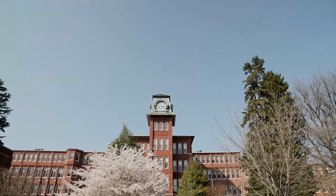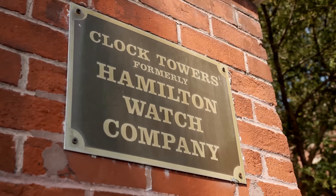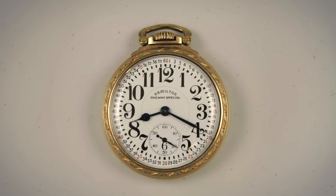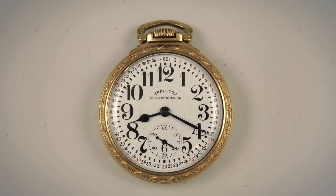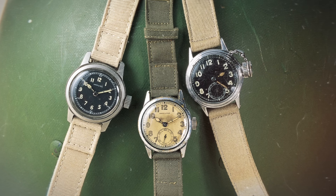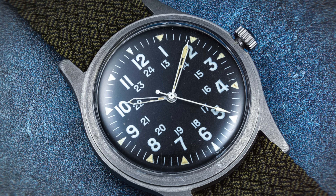Taking a brief step back and setting the stage: Hamilton was founded in 1892 in Lancaster, Pennsylvania, as one of the leading producers of pocket watches in the United States and an early pioneer of railway chronometers that paved the way to the nation's rapid industrialization. Shortly thereafter, the brand began to establish its deep military roots, supplying U.S. armed forces from trench watches of World War I to field watches of World War II and later Vietnam.